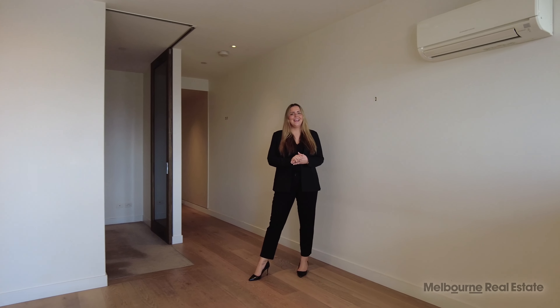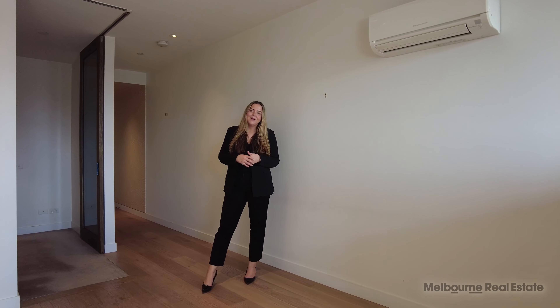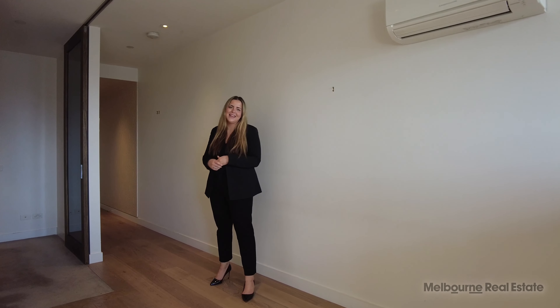As you can see, living and dining here with a small dining table and chairs with a small sofa as well. We've got floorboards throughout with split system heating and cooling.